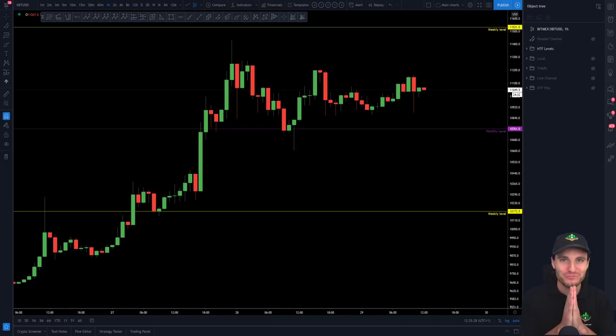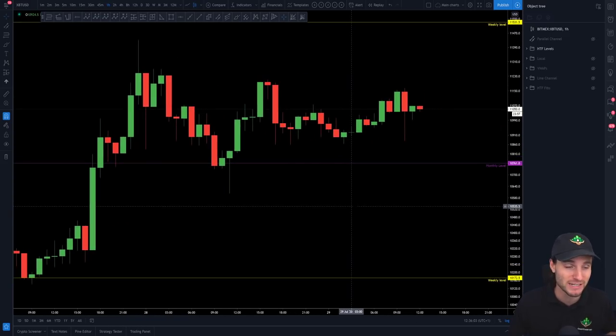Hello everybody, I hope that you are doing very well and welcome to today's cryptocurrency technical analysis. I have a very special video where I'm going to be showing you the pattern on this Bitcoin chart which thus far has been absolutely perfectly respected. I'm going to go through that towards the end of this video and how I am trading this really nice pattern, and I also want to cover the trades that I've taken over the last 24 hours.